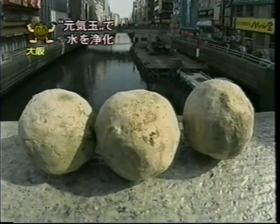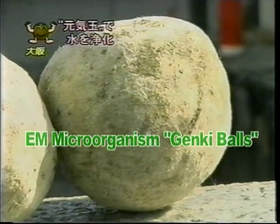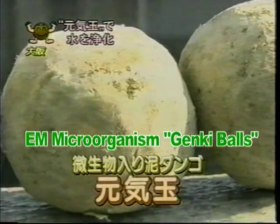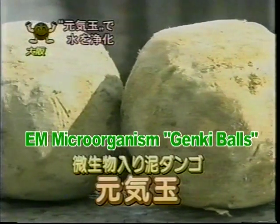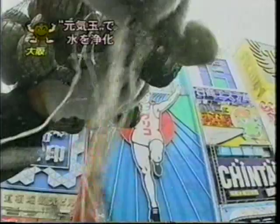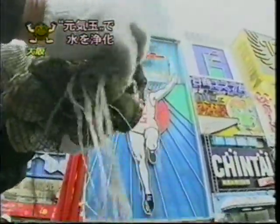Hope for decomposing this sludge and restoring the river rests on the backs of these modest-looking balls of mud. These mud balls — EM Genki balls, as they are affectionately called — are packed full of lactic acid bacteria and other strains of useful microorganisms. They are a powerful amalgam of a variety of naturally occurring microorganisms.